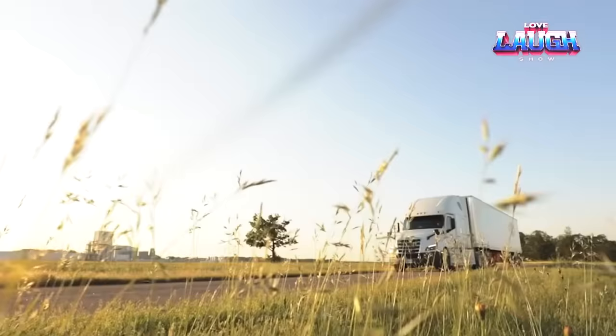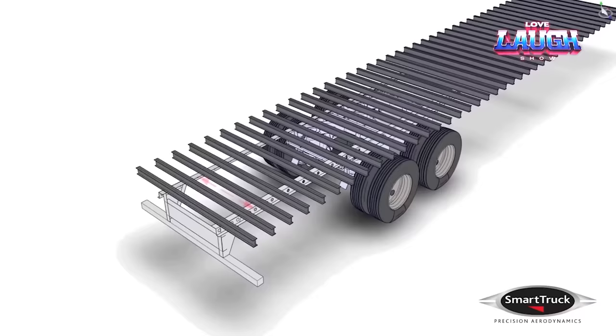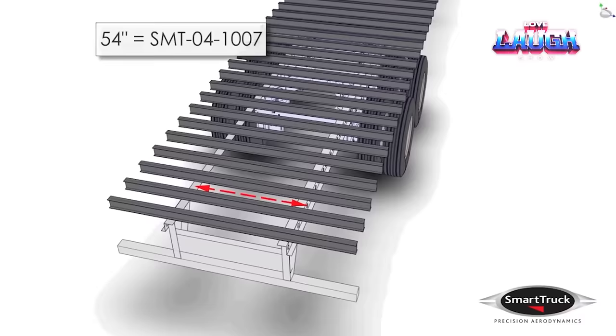Smart Truck is developing aerodynamic elements for trucks. Installing these elements under the trailer can reduce fuel consumption by over 10%. Considering that at a speed of approximately 49 miles per hour, more than half of energy consumption is due to overcoming air resistance, Smart Truck's developments are incredibly useful.